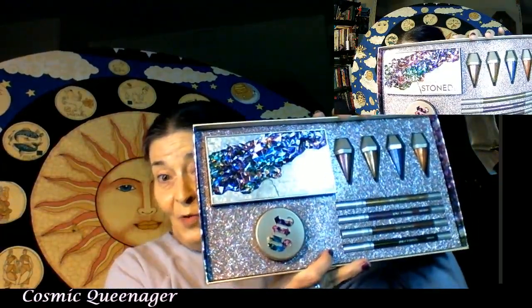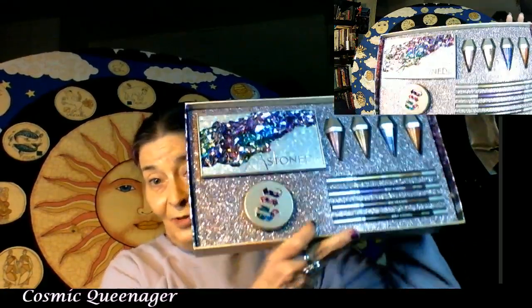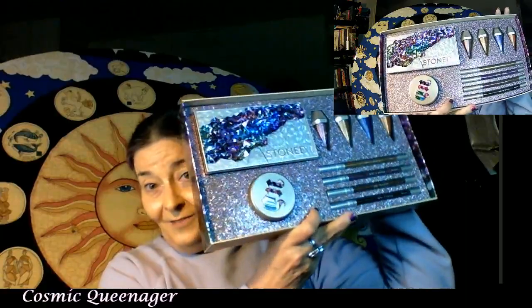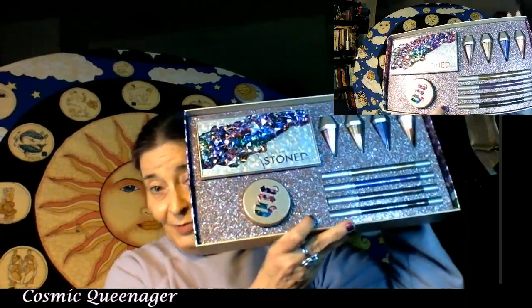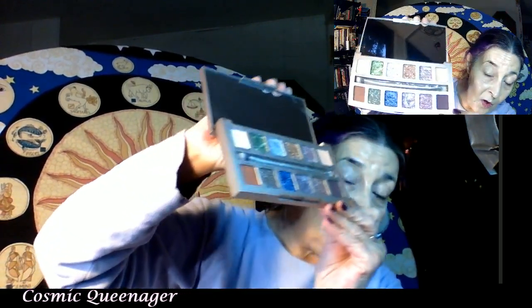I managed to get it when it was half price, which made it much more attractive to me. So this beautiful eyeshadow palette has lots of marbled colors and is very shimmery, with a couple of mattes.